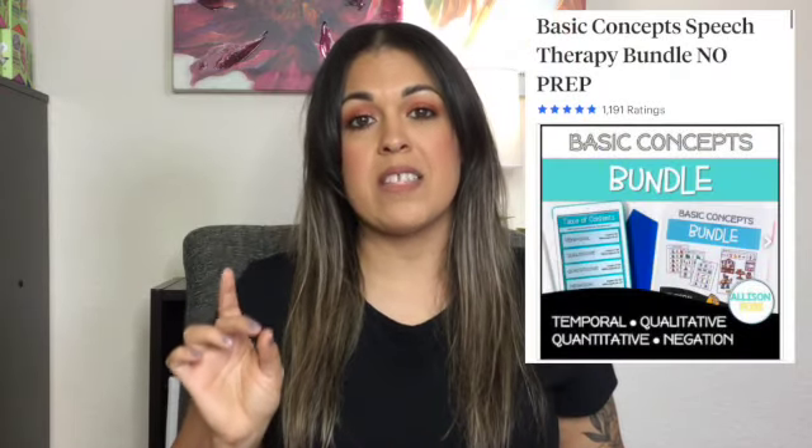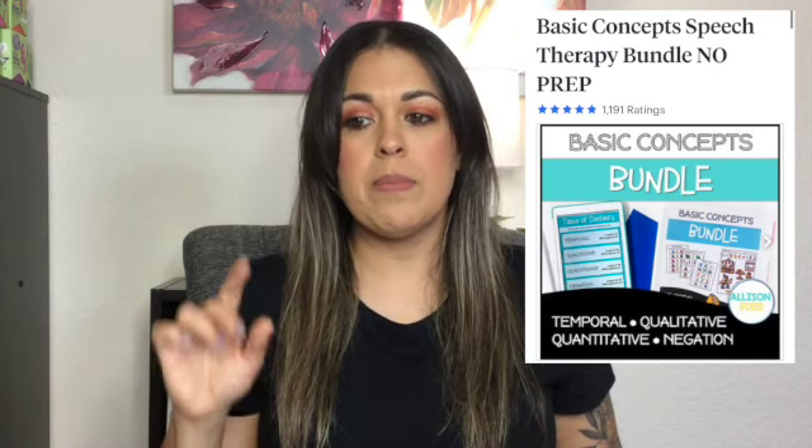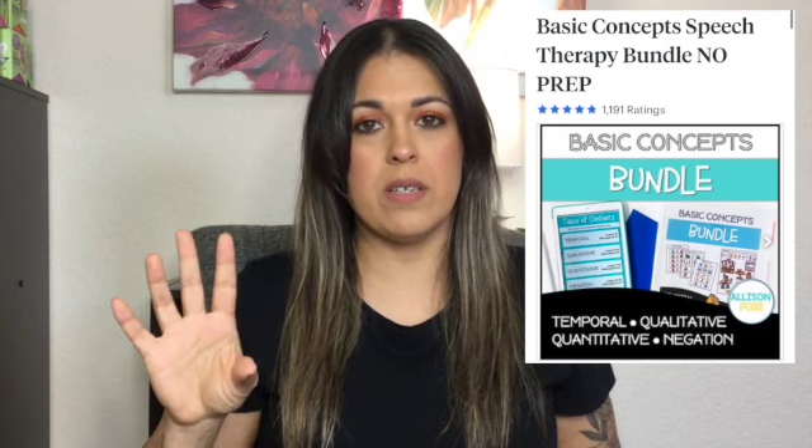First, from Allison Fours, I recommend this basic concepts bundle. You can buy the individual concepts — there's temporal, qualitative, quantitative, and negation — and you can buy those individually or you can buy the bundle. I really like the bundle, so that's the recommendation I am making.